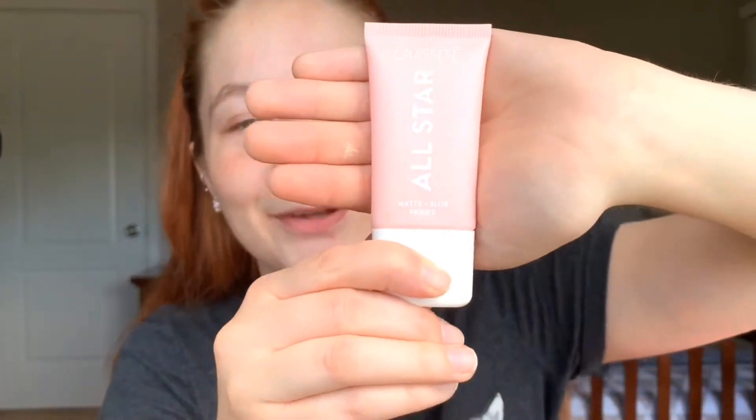Before we start using the products I need to prime my face and put foundation on. Today I'm going to use the ColourPop All Star matte and blur primer. I really love this stuff — I think it always makes my face feel very smooth and hydrated before I put on foundation. I would like to clarify, like I do in every beauty video, that I am in no way a makeup guru. I am a wannabe makeup guru — there is a difference.